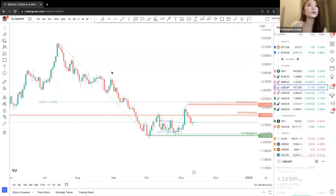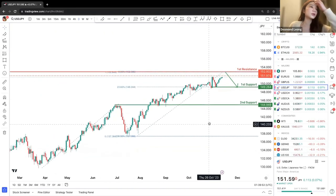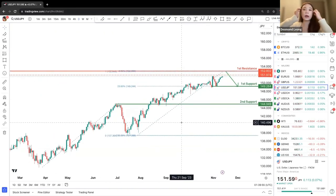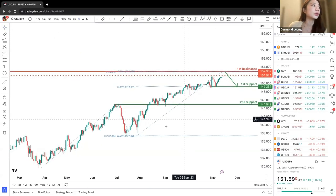Let's move down to Dollar Yen. Dollar Yen has been a constant upward movement for a few weeks — in fact, I would say months right now. Let's take a look at the upward movement.